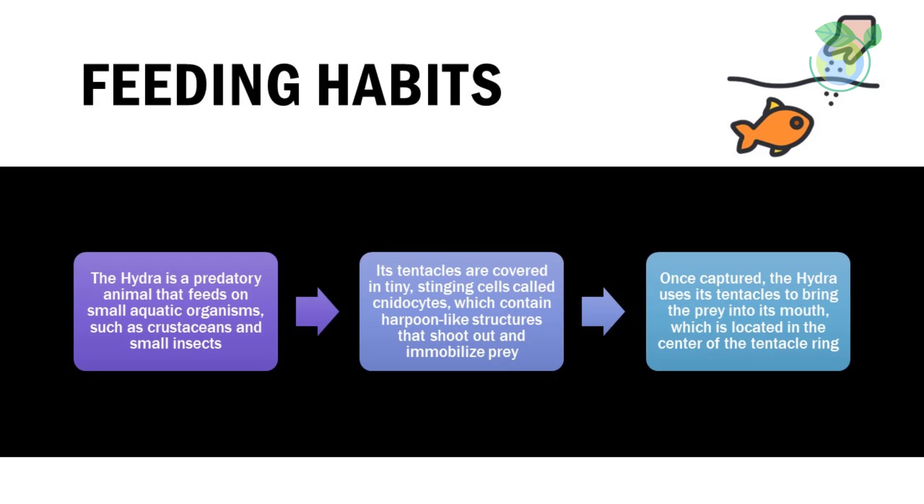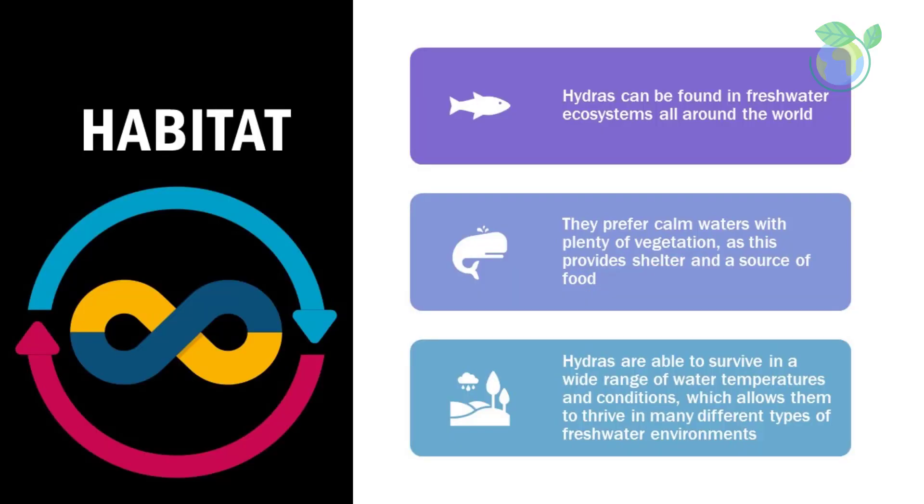Its tentacles are covered in tiny stinging cells called nematocytes, which contain harpoon-like structures that shoot out and immobilize prey. Once captured, the hydra uses its tentacles to bring the prey into its mouth, which is located in the center of the tentacle ring.